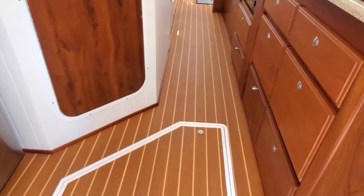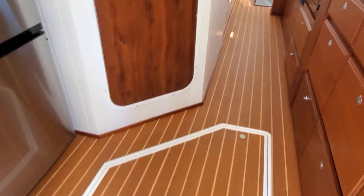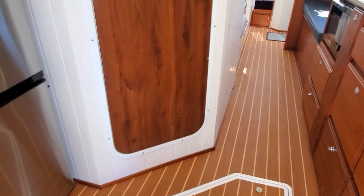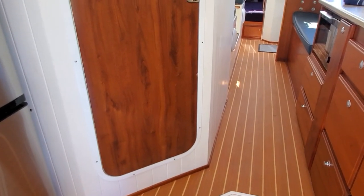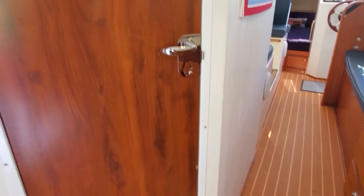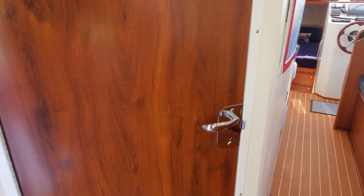Teak and Holly soles with storage underneath, plus access to your fresh water pump, hot water heater, and your batteries. Moving just a little forward, we have the door to the head. Now this boat is hull number two, so it's got some differences from the newer boats, but I'll try to point them out as we go.